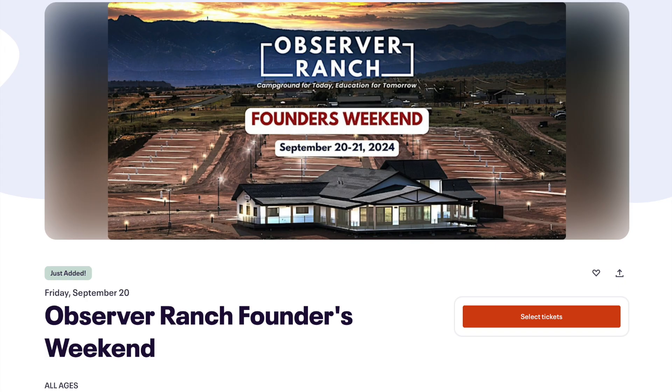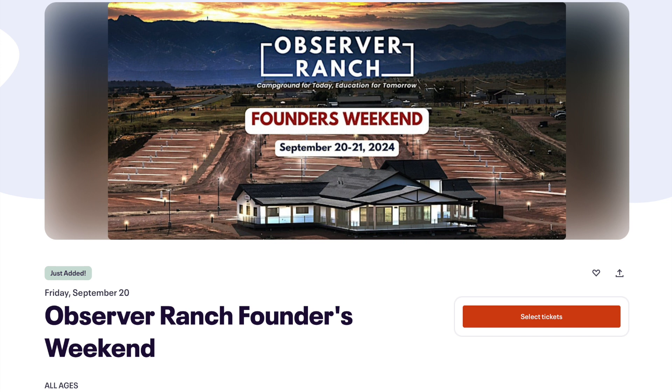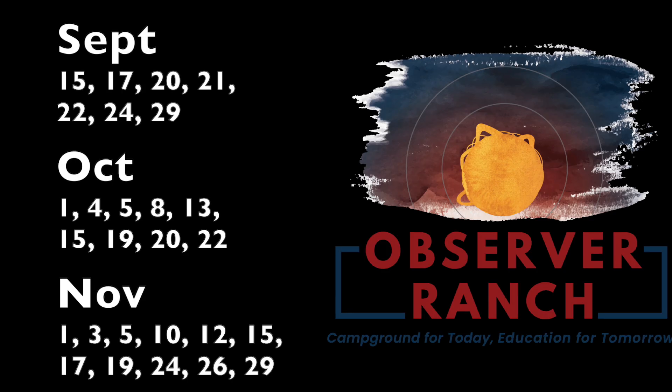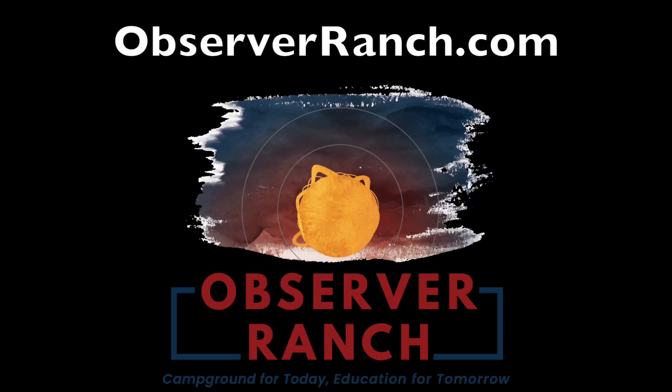Don't forget, there are two big events coming up at Observer Ranch. First, in eight days, the Founders Weekend events will take place — event tickets at the link below, or go to observerranch.com to book your stay at the campground. Also, October 19th, my 40th birthday party. So we've got Founders Weekend in eight days, my birthday event in about five weeks. Both event pages are listed below, and don't forget, I'm out at the ranch every week. Next time will be this coming Sunday. We'd love to see you out there. Observerranch.com in the event links below.